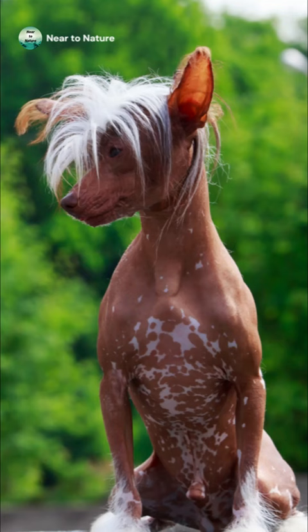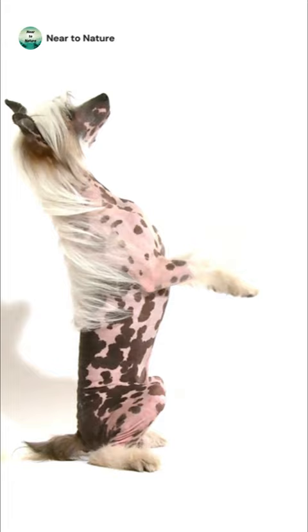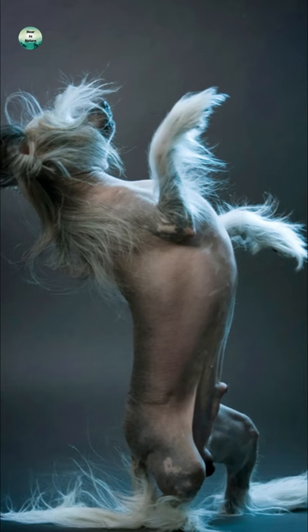Number 1, we have the Chinese Crested. This dog has flowing fur on its head, ears, feet, and tail, but apart from that its skin is hairless, exposing flesh that can be dark or pink. Their fur can be a range of colors including black, white, slate, and blue. They do not shed, which makes them attractive to many owners.